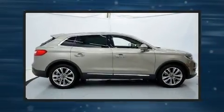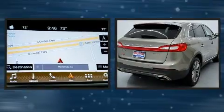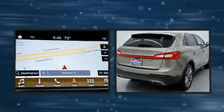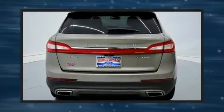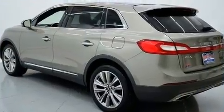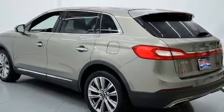Load your family into the 2017 Lincoln MKX. With less than 30,000 miles on the odometer, this four-door sport utility vehicle prioritizes comfort, safety, and convenience. It features an automatic transmission, all-wheel drive, and a refined six-cylinder engine.